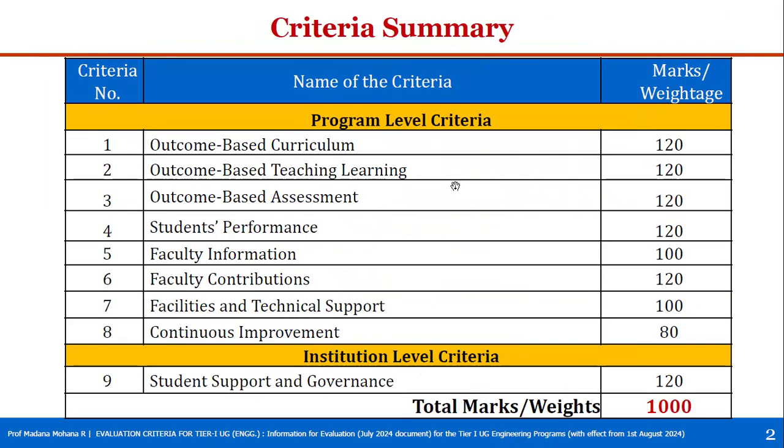In this video, we will see the criteria summaries as per the revised SAR for Tier 1 institutions. We have program level eight criteria and institution level one criteria.